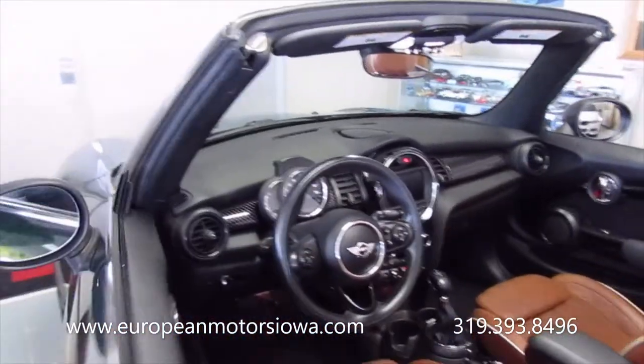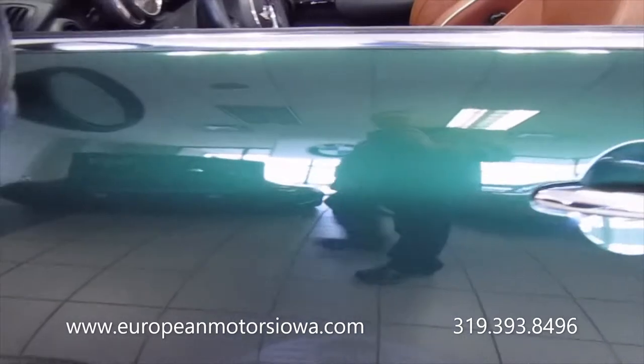And these are the puddle lights there. I got the puddle lights, if you can see that. Those are cool.